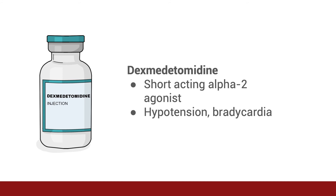Dexmedetomidine is a short-acting alpha-2 agonist often used in conjunction with analgesia. It inhibits the release of norepinephrine, terminating propagation of pain signals. Usually, patients are easily arousable, as it does not affect a patient's respiratory drive. It has minimal amnestic properties. Remember, it can also cause hypotension and bradycardia.